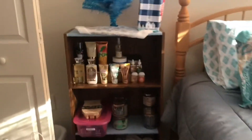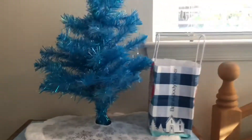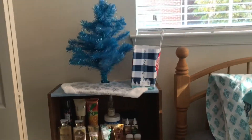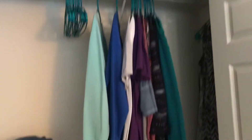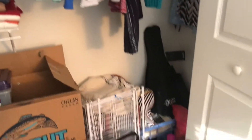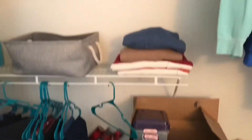Already set up my Bath & Body Works, of course, and my little blue Christmas tree. We're setting up our four-foot tall Christmas tree today once we get the table in so we can see. Also we're getting internet today. And this is my closet — it looks good up until this point, and then this is where it turns bad. That's all the stuff I still have to work on unpacking, hopefully today.